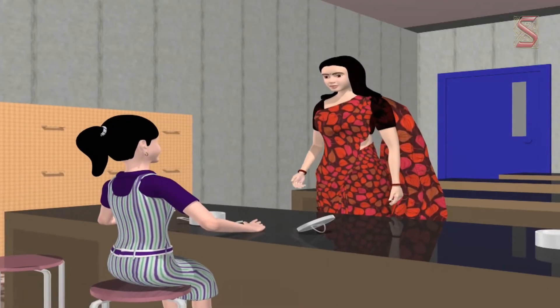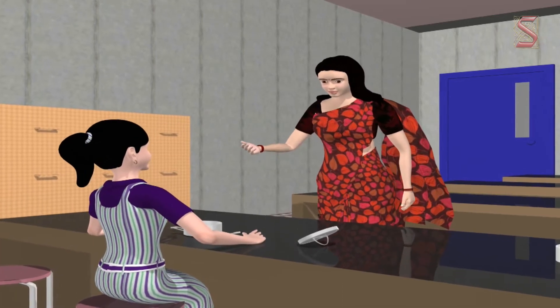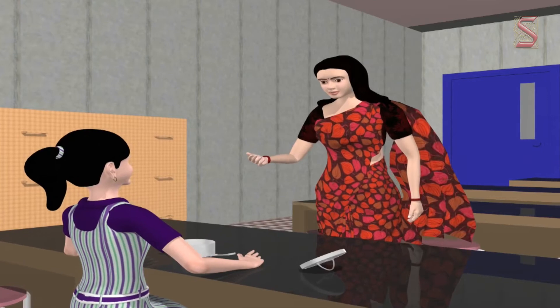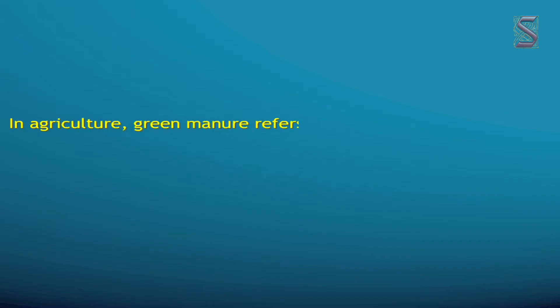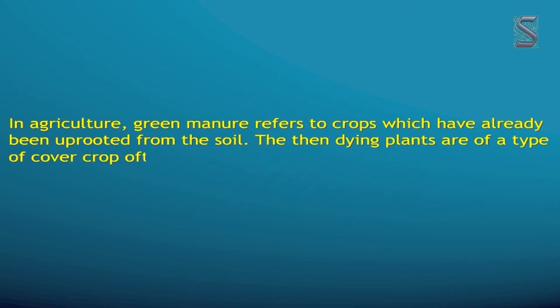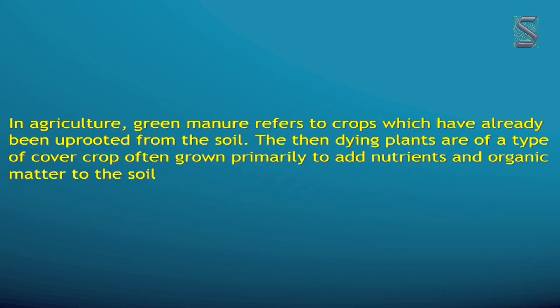There is another type of manure called green manure. Green manure refers to crops which have already been uprooted from the soil. These dying plants are a type of cover crop, often grown primarily to add nutrients and organic matter to the soil, like nitrogen-fixing crops.